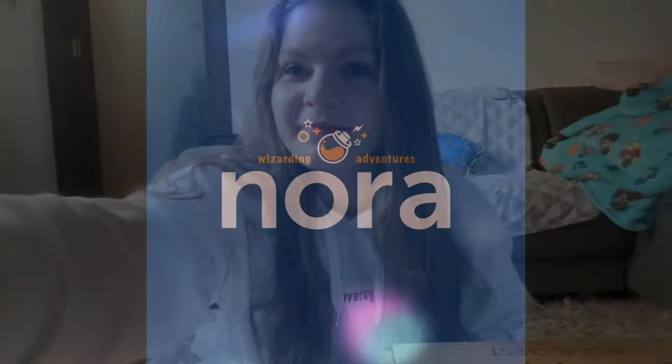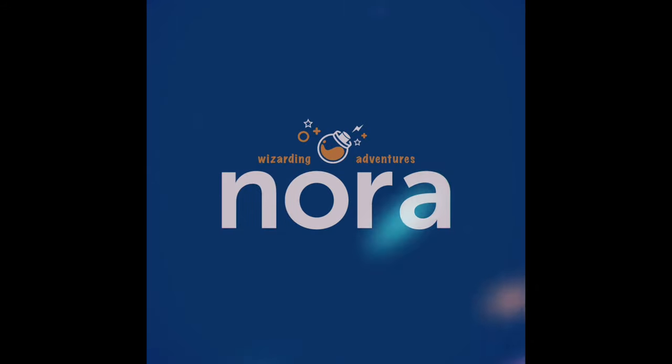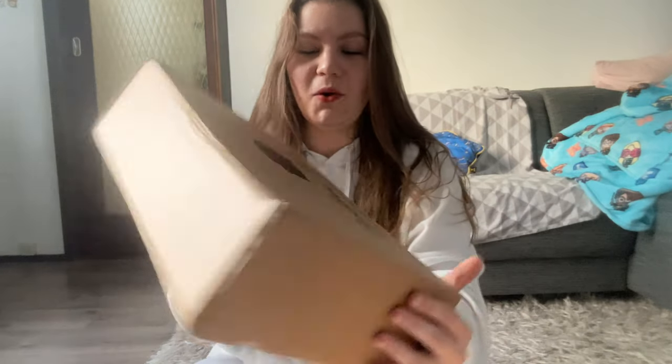Hello everyone, my name is Nora, and welcome back to my channel. Today I'm going to unbox something I've been really waiting for — it's a Cold and Crates new magical chest.